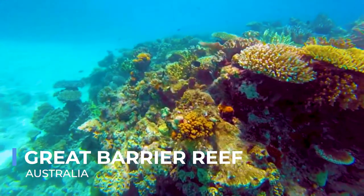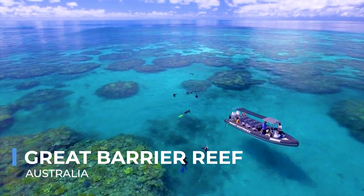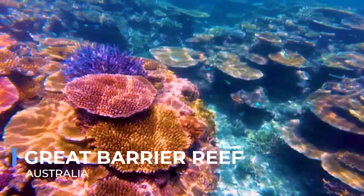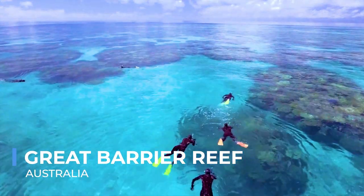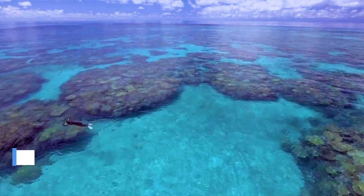Beyond its ecological importance, the Great Barrier Reef is a source of wonder and inspiration, drawing visitors from around the world to marvel at its beauty. The intricate balance of this delicate ecosystem is a reminder of the interconnectedness of all life on Earth, underscoring the urgent need to protect our natural heritage for future generations.